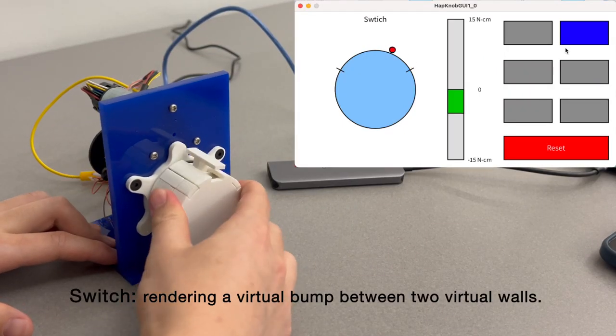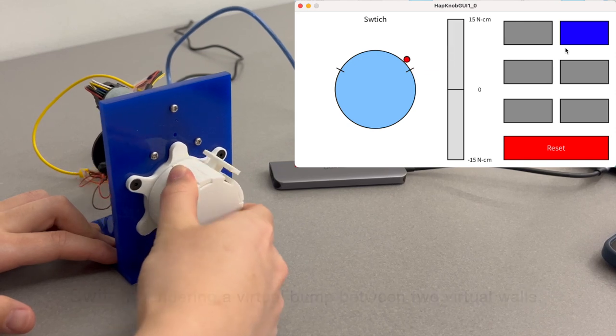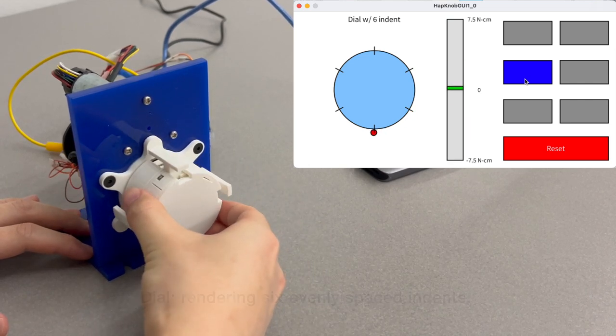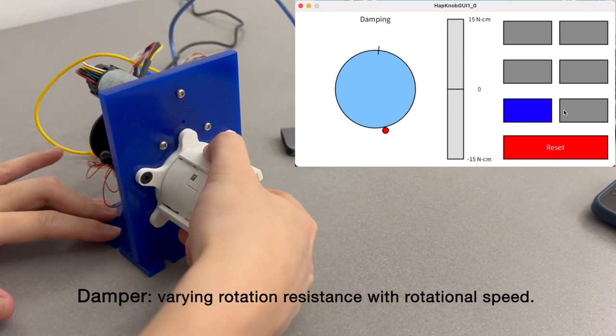A switch rendering a virtual bond between two virtual walls. A dial rendering six evenly spaced indents. A damper varying rotational resistance with rotational speed.